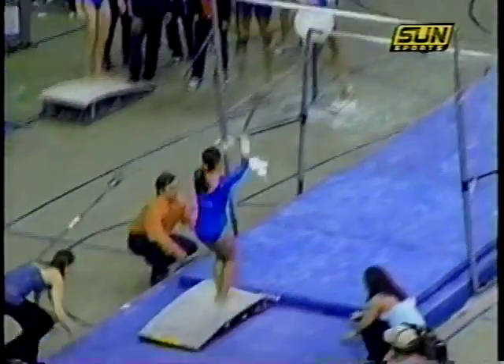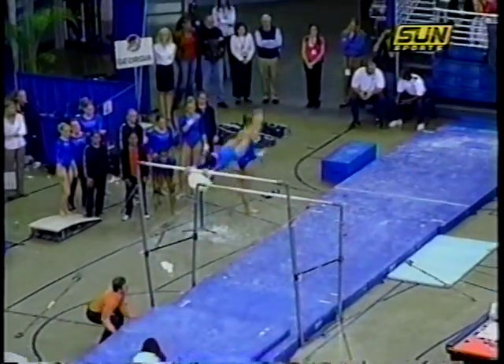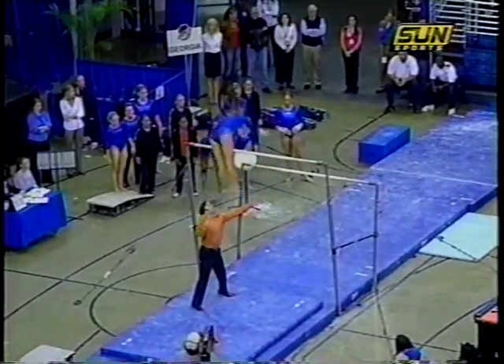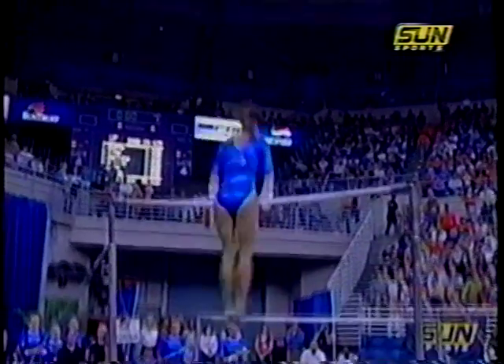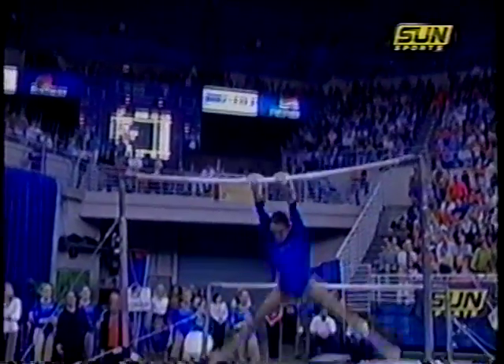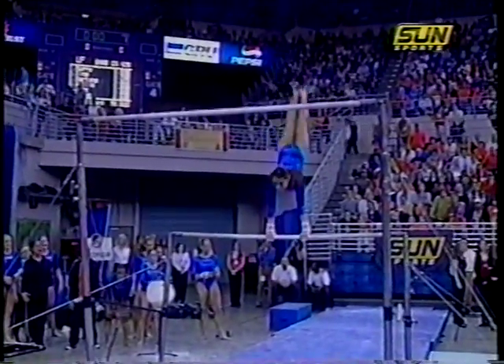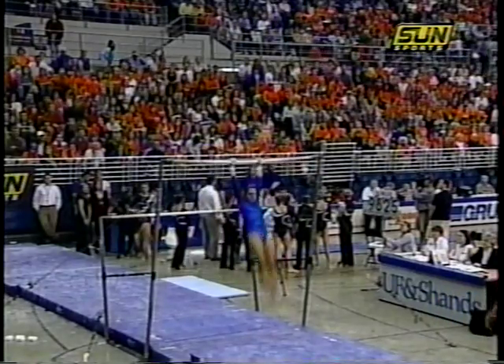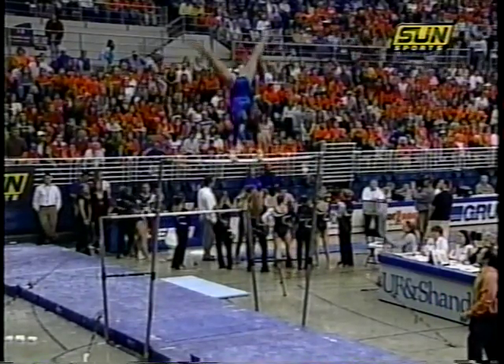And now Samantha Lutz, Gator junior out of Ohio. She's doing a new routine with some added difficulty this year as well — a price handstand, a pirouette. She also tied with teammate Ashley Reid in regionals last year on this event; she's the regional bar champion.